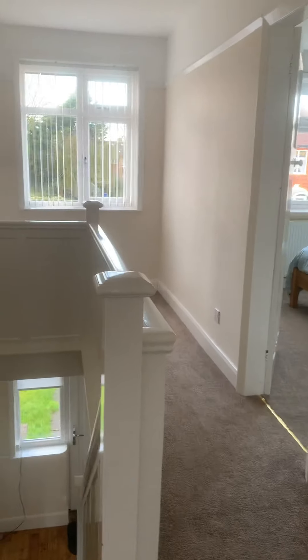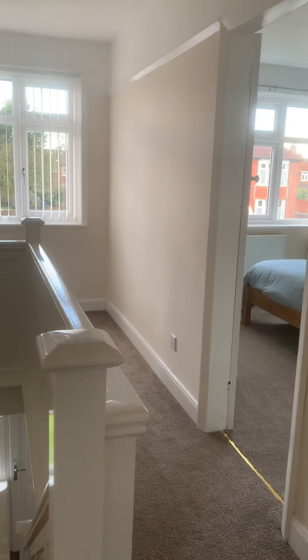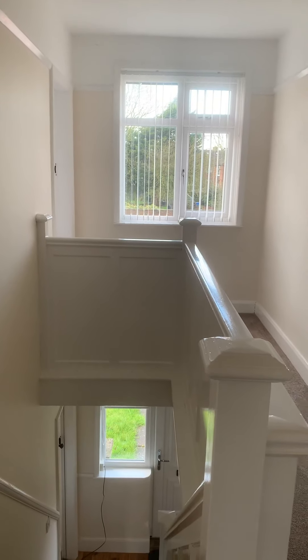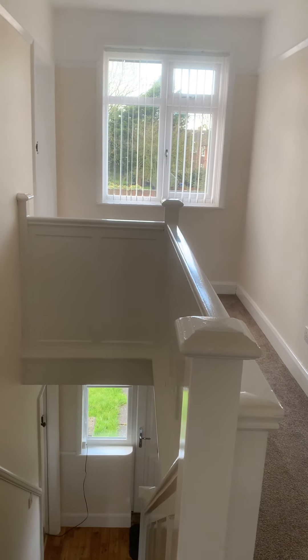Again that is your hallway. If you'd like to book a viewing, it's 01507 478 297, option number one.